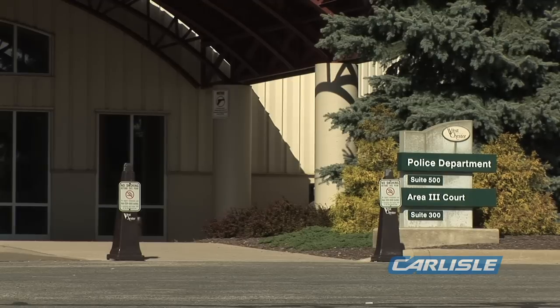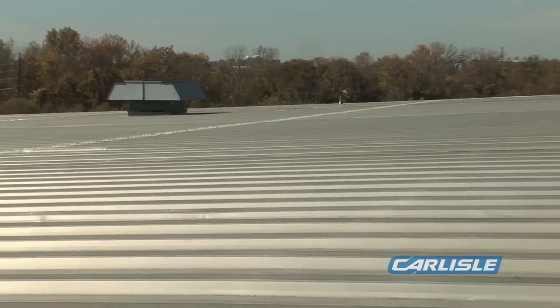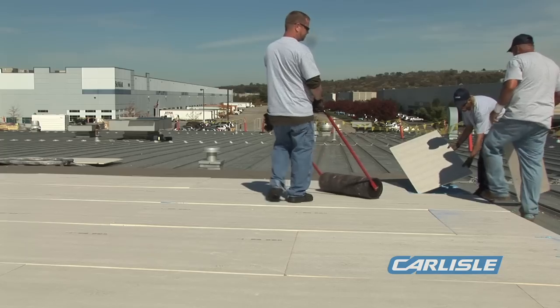The 190,000 square foot roof had reached the end of its service life and needed a replacement that would provide long-term protection for its occupants. A fleece back EPDM metal retrofit was the way to go.